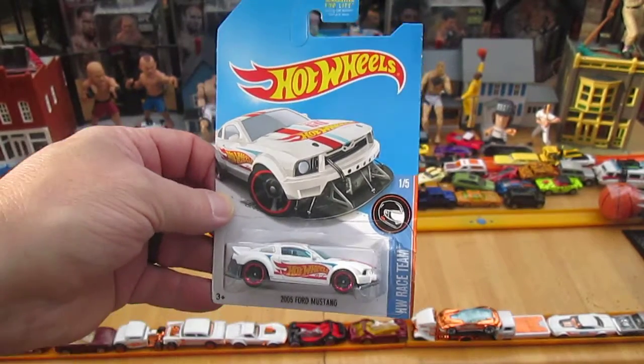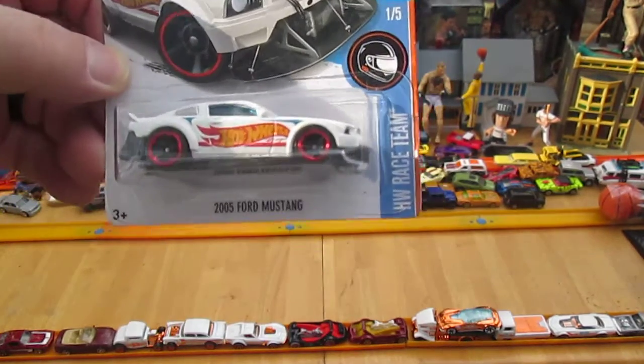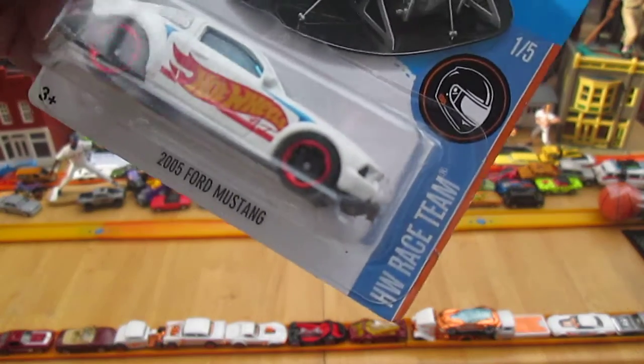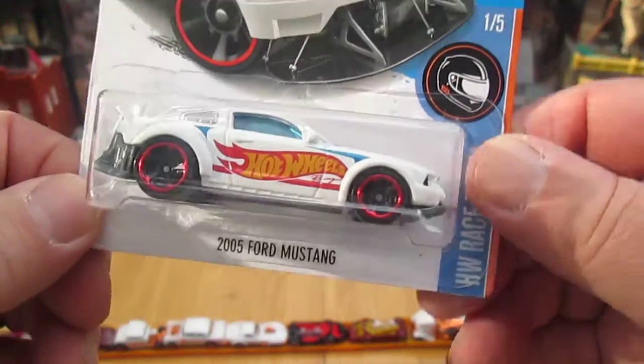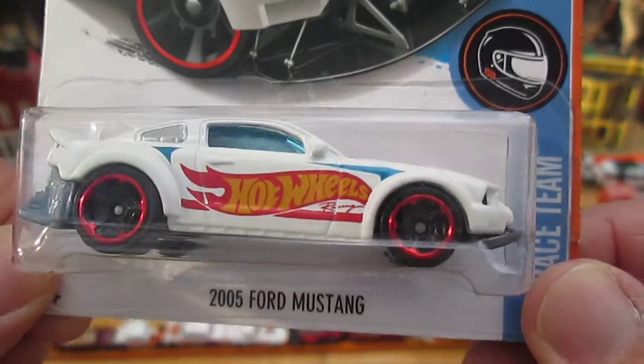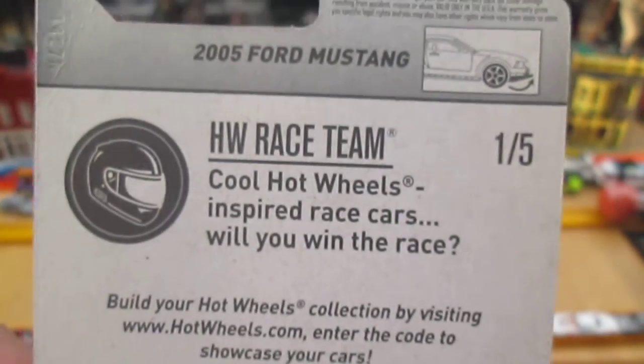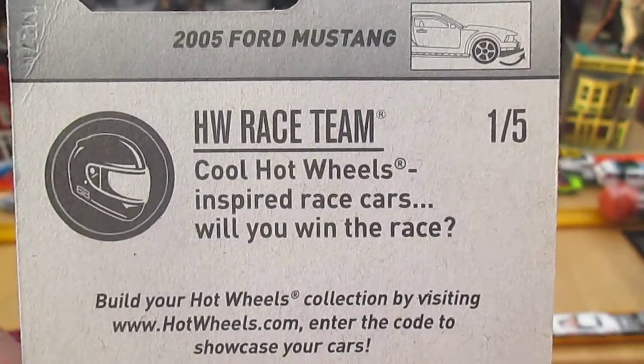Hello, and welcome back to Timmy's 10 again for an unboxing of a brand new Hot Wheels car. Today we have from the Hot Wheels race team — this is a 2005 Ford Mustang, that much I know. Hot Wheels race team, cool Hot Wheels inspired race cars.